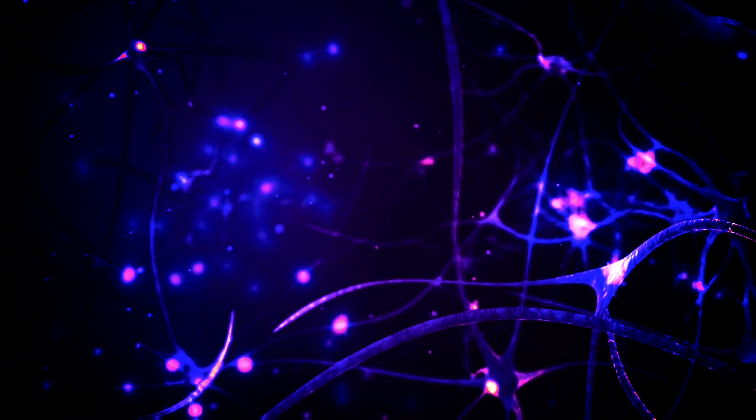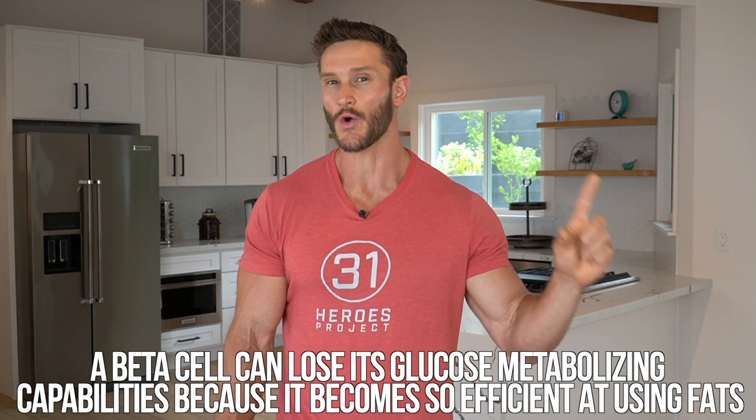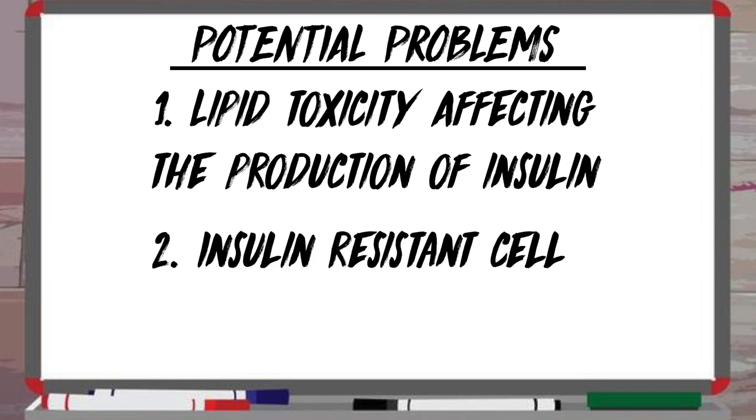If the cell isn't seeing a signal from glucose very often, it downregulates the machinery it uses to deal with glucose, losing its glucose-metabolizing capabilities because it's gotten so efficient at using fats. That's a good thing in isolation, but if it's losing its glucose abilities, then when you do introduce carbohydrates you have a somewhat insulin-resistant cell. So you have a double whammy: lipid toxicity affecting insulin production, and a potentially insulin-resistant cell.